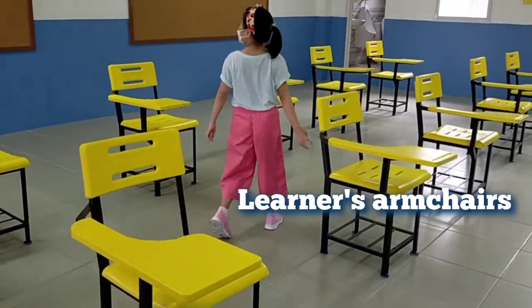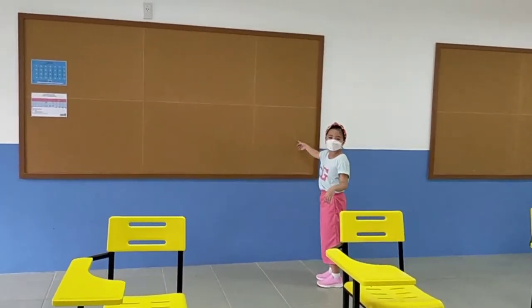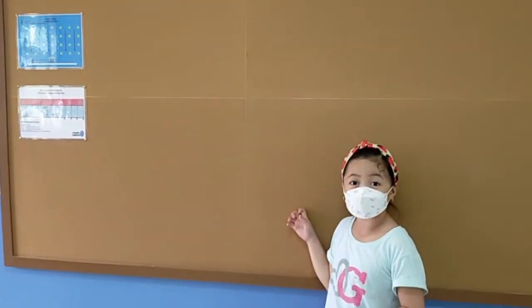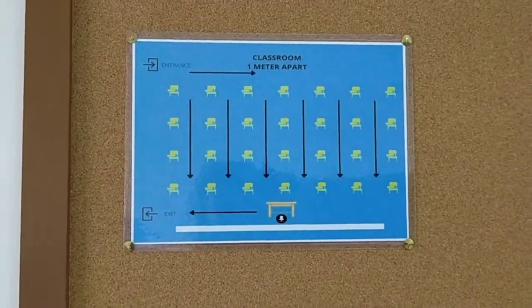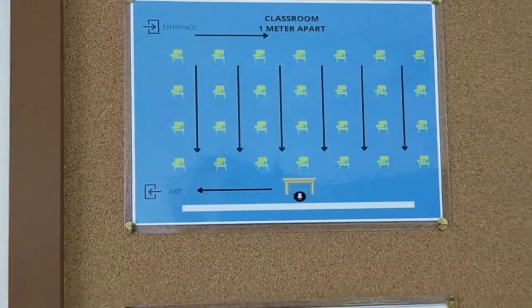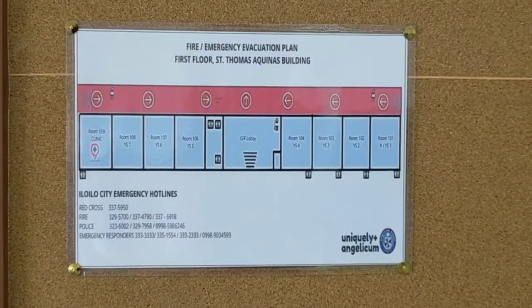My armchair — it's an armchair. And bulletin boards. This is their classroom layout. It's one meter apart. We have the entrance and exit for the traffic flow. And this is the fire emergency evacuation plan.